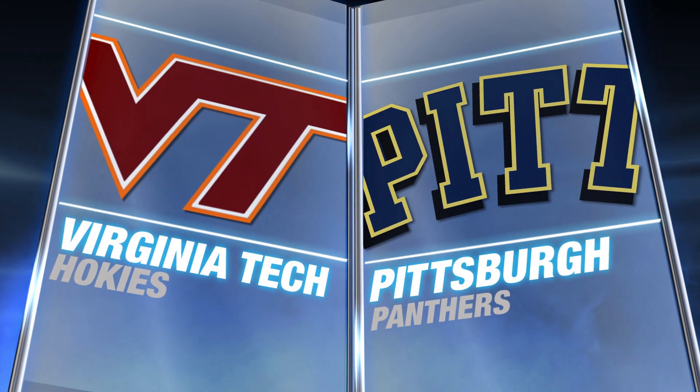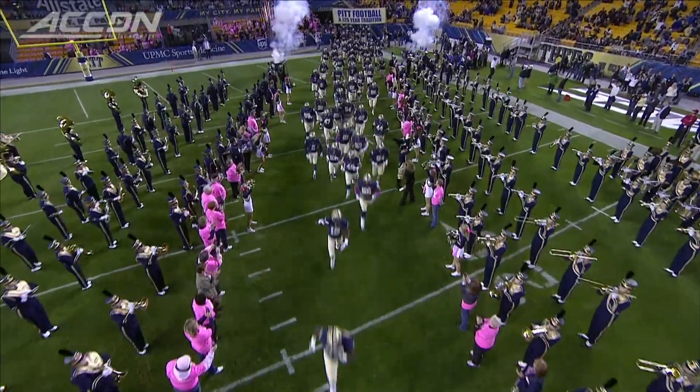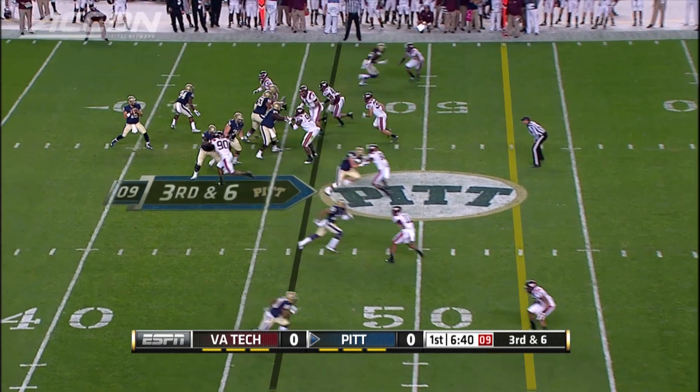The Hokies hit the road to Pittsburgh to take on the Panthers in this Thursday night ACC matchup. Both teams looking to keep pace in the Coastal Division, entering the game at 1-1 in ACC play.